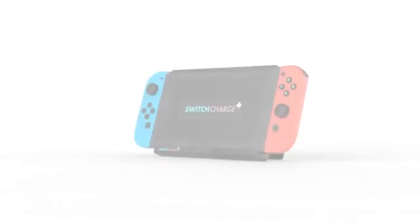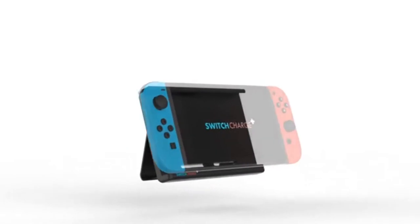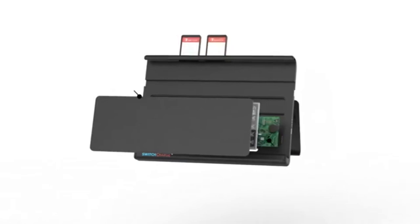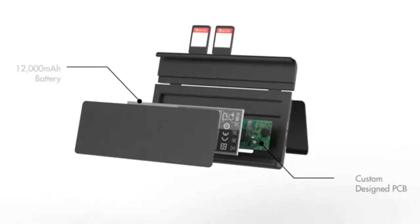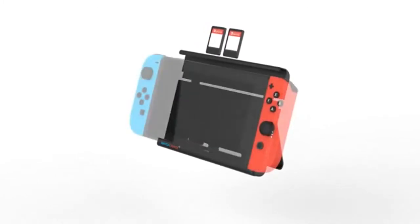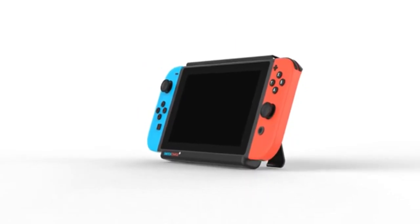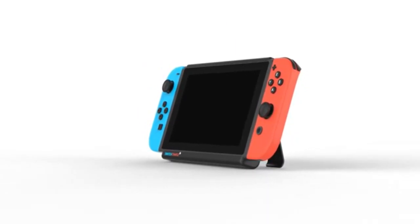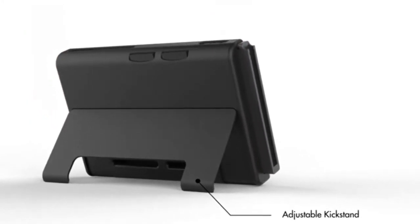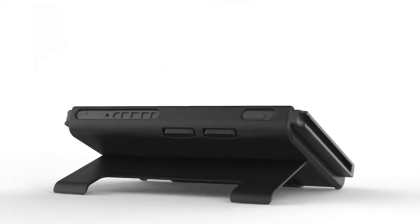Wow. It says it'll retail for 75 US dollars, or might change a little bit — they come with other things, 75, 85. This thing is really cool. I really need this so much right now, because I'm going to go on a trip soon and I really want to take my Switch with me, but the battery life is, yeah. But this case is, wow. Great news.